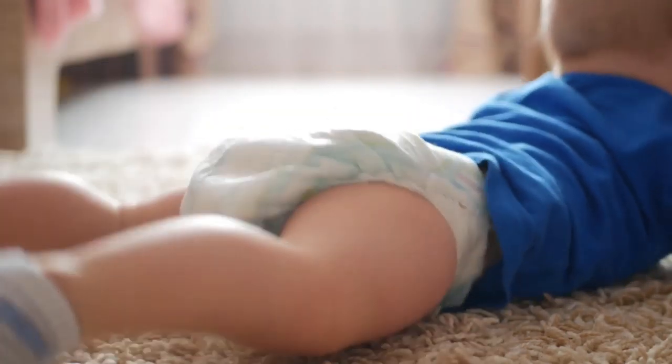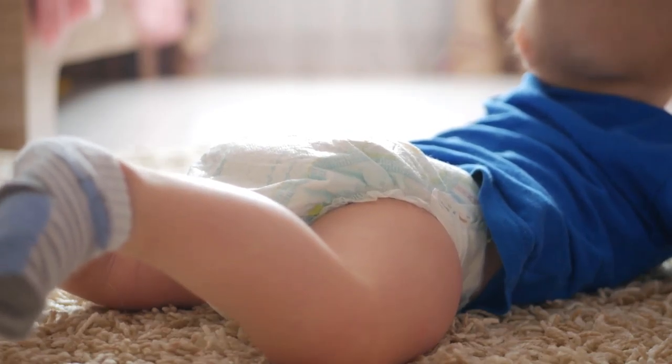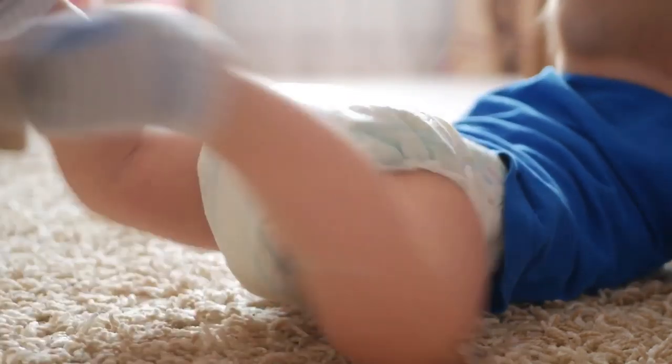Wellermint's Organic Gripe Water for Tummy, 4 fl oz, by Wellermint's, is one of the best sellers among baby colic and gas relief products.